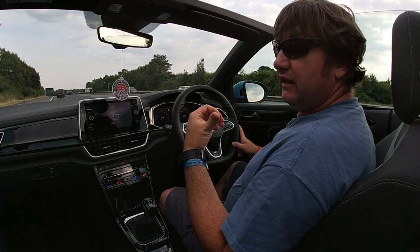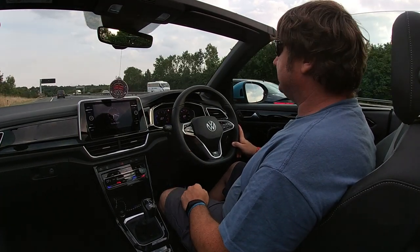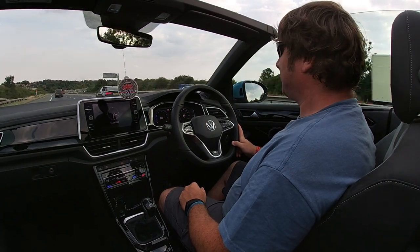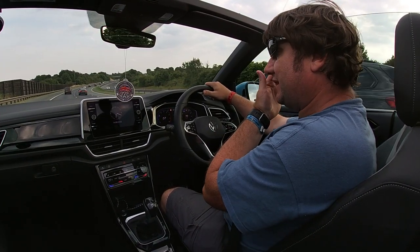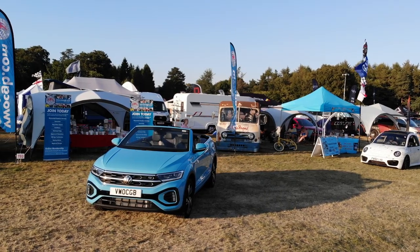You can take the wind deflector out and give yourself four seats. There's a little girl sat in there and she loves it - likes a little bit of wind in her hair. As this car stands on the road, the price is just a sniff short of £40,000.